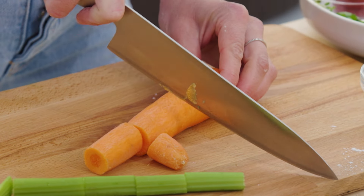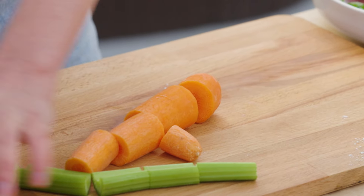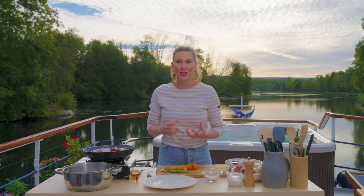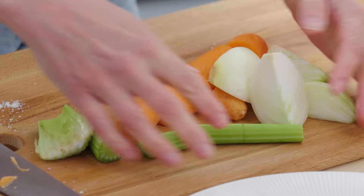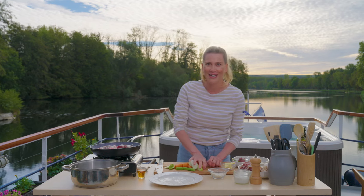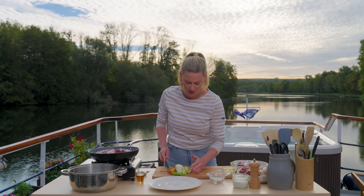These three vegetables that I'm using are like the holy trinity. You have to have these in a stew because they're going to give some sweetness and body. Of course, some onions — I've just cut them into quarters — and lots of garlic. I'm just going to bruise them so they're ready to go into the pot.